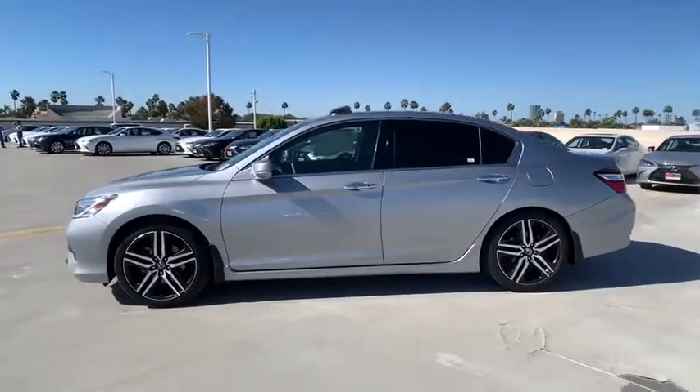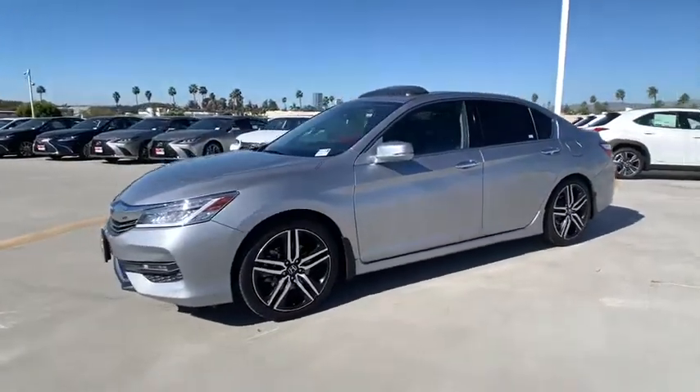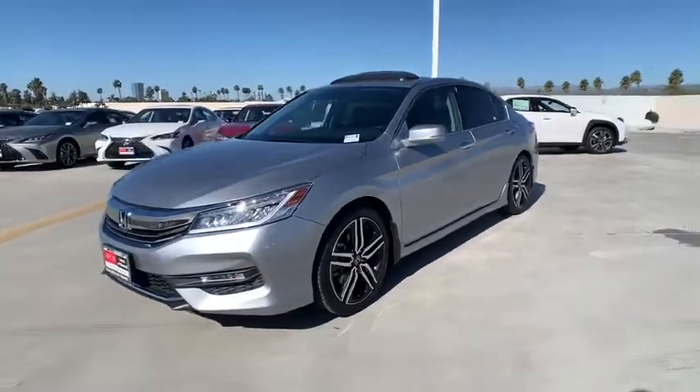CD player. Trip computer. Heated front seats. Power windows. Remote keyless entry. Panic alarm. Overhead console.